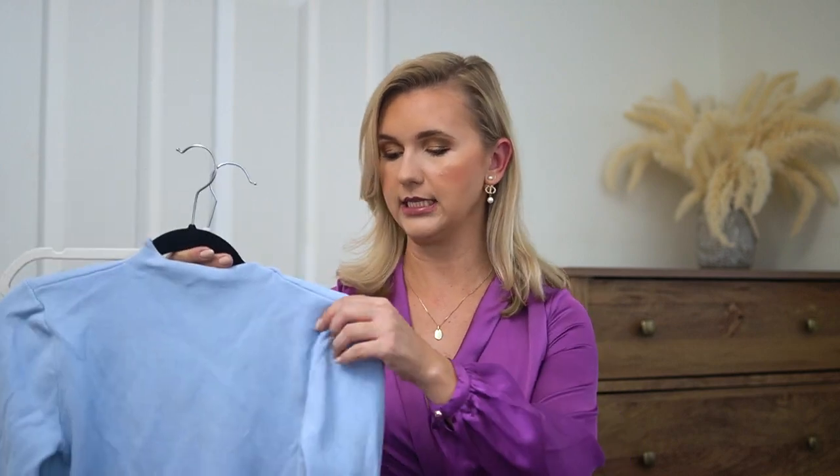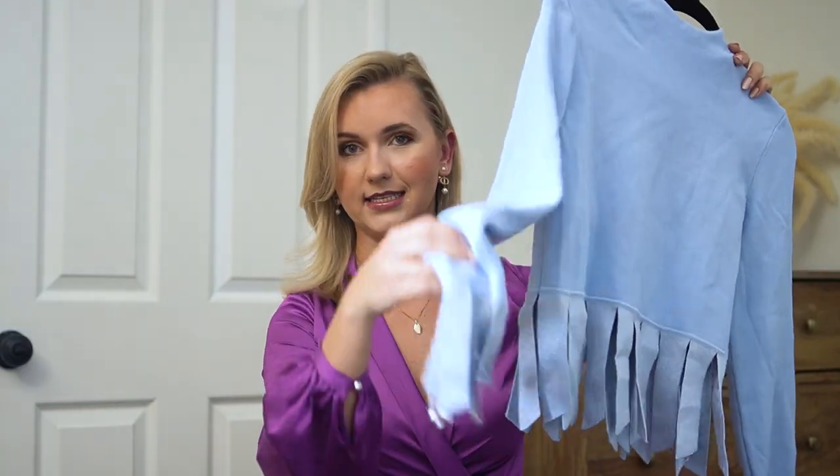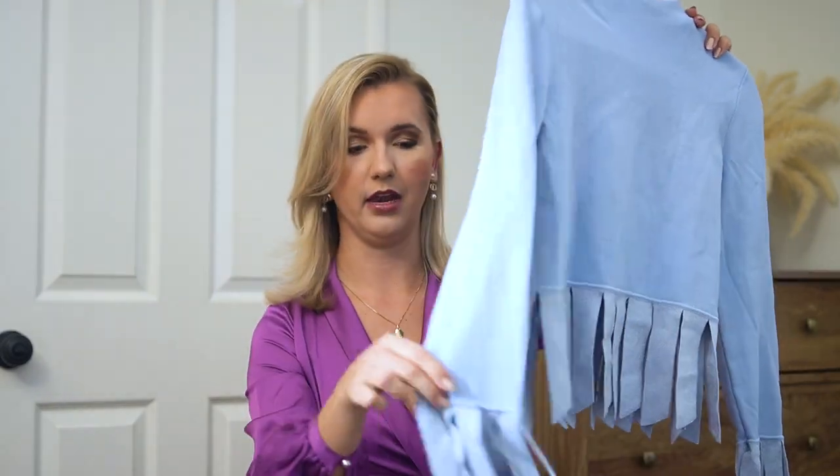Outfit idea number four is to wear a set or a suit. If you're not new to my channel, this is no surprise — a suit or a set will always look super put together, and you can wear the pieces together or mix them with different tops and bottoms. In this case I have a really special set I haven't worn in a long time. It's a knit set from a brand called Start — a knit skirt with a beautiful baby blue color and tassels at the end.